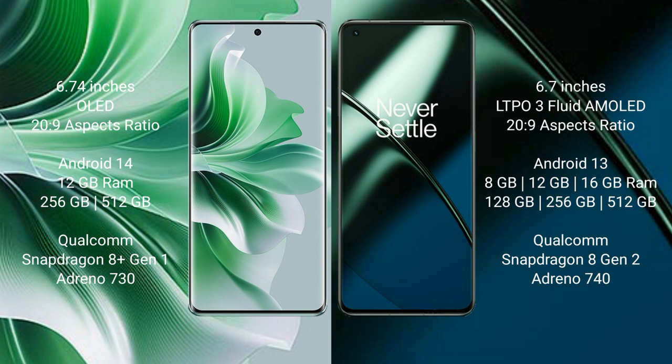OPPO Reno 11 Pro runs on the Android 14 operating system. OnePlus 11 runs on Android 13. OPPO Reno 11 Pro comes with 12GB RAM and 256GB or 512GB internal storage, Qualcomm Snapdragon 8 Gen 1 processor, and GPU Adreno 730.